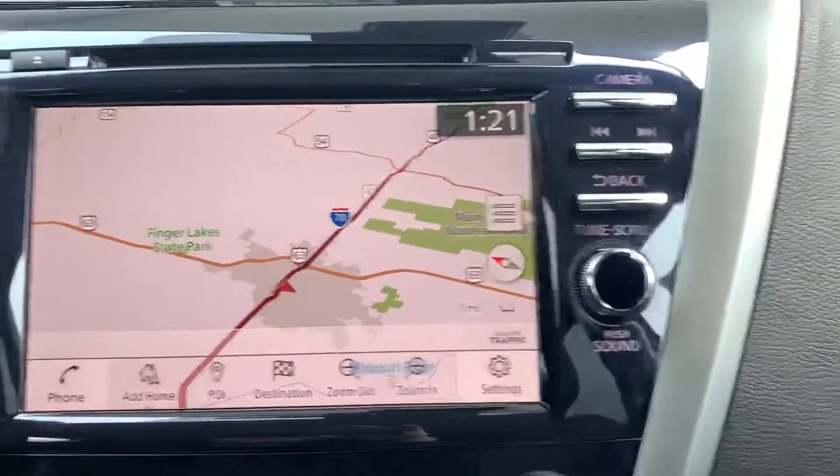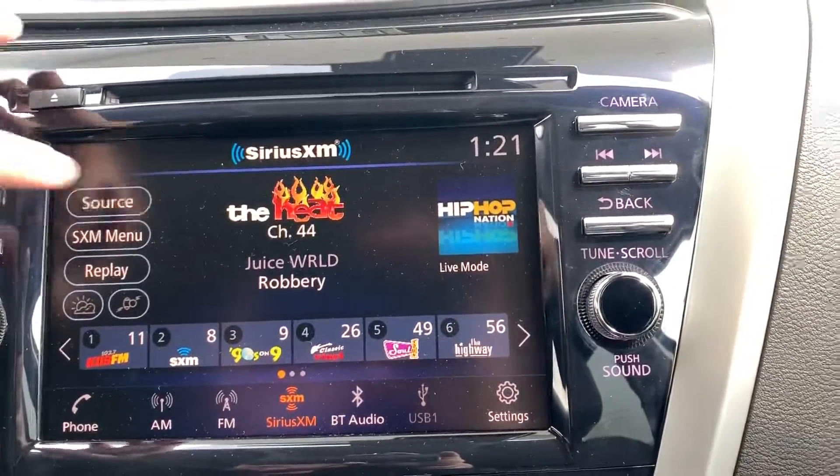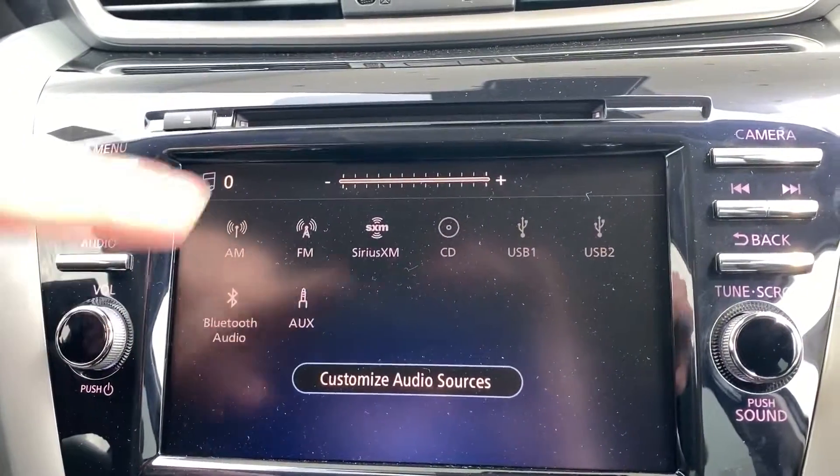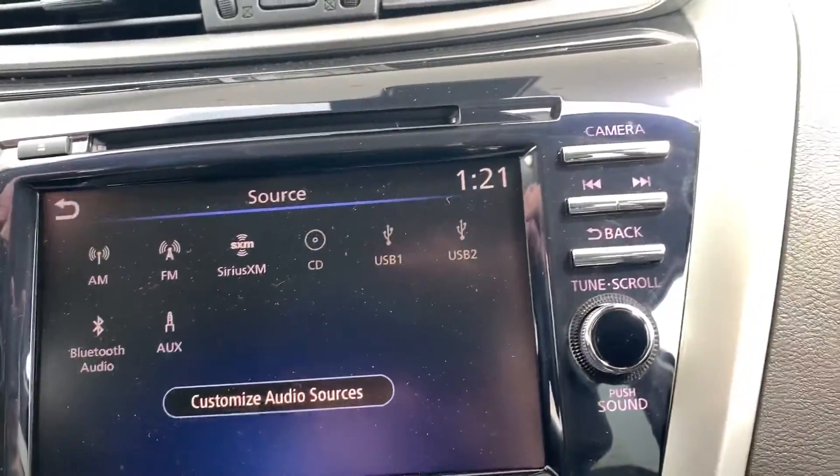Your audio sources include Sirius XM first and foremost, AM/FM, a CD player, two USB ports, Bluetooth audio, and an auxiliary port.